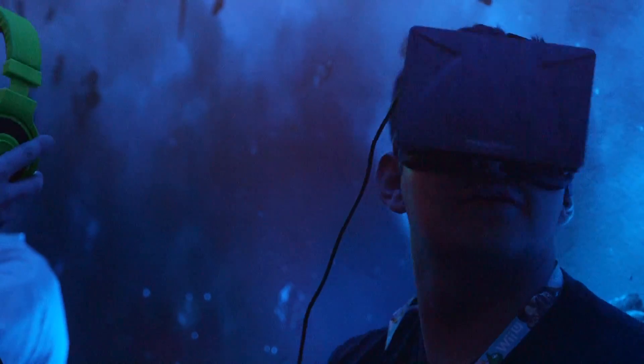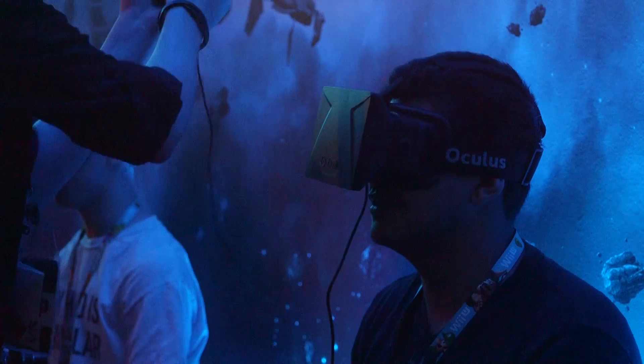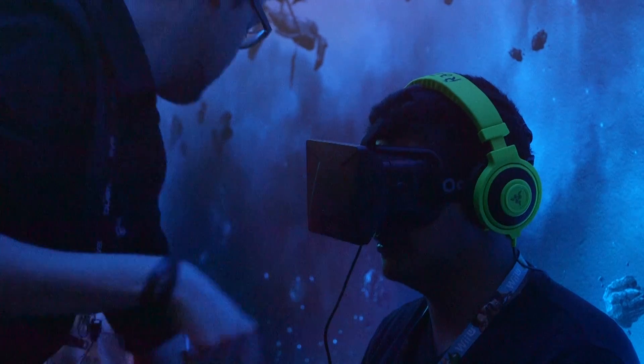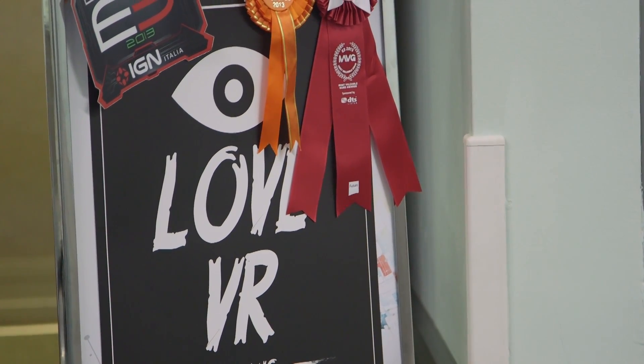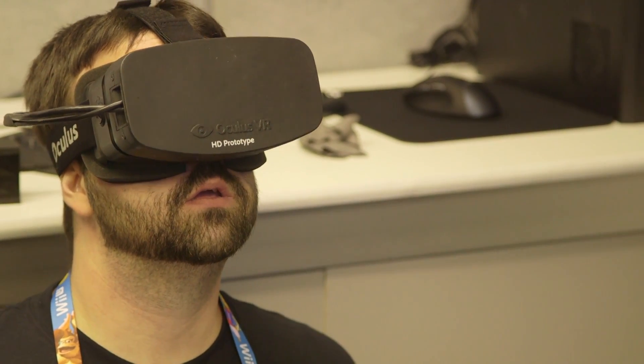What we're showing at E3 is a prototype of a high-resolution version of the Oculus Rift. It uses a single 1920 by 1080 display. Other than that, it's basically the same. Since resolution is the biggest complaint that we hear about the Rift, we thought we would bring this one to show at E3, so that people could see that we're making really good progress.